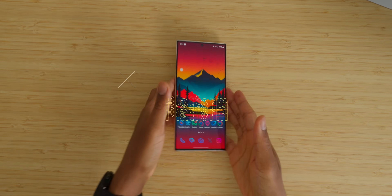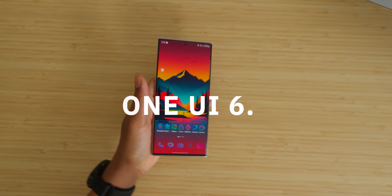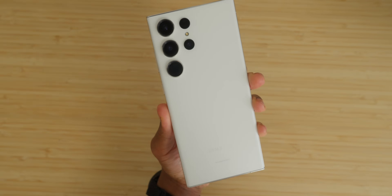From a platform perspective, they're both running Android 14, and One UI 6.1 is coming with the S24 Ultra — and I'm pretty sure it'll follow with upgrades to the S23 Ultra. The platform is generally the same except we got Snapdragon 8 Gen 3 versus the 8 Gen 2, but the 8 Gen 2 on the S23 Ultra is more than worth it right now.